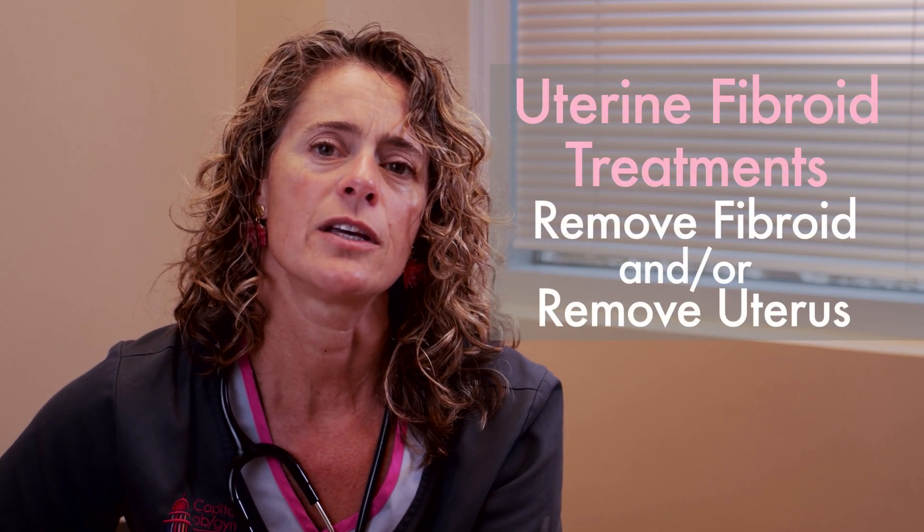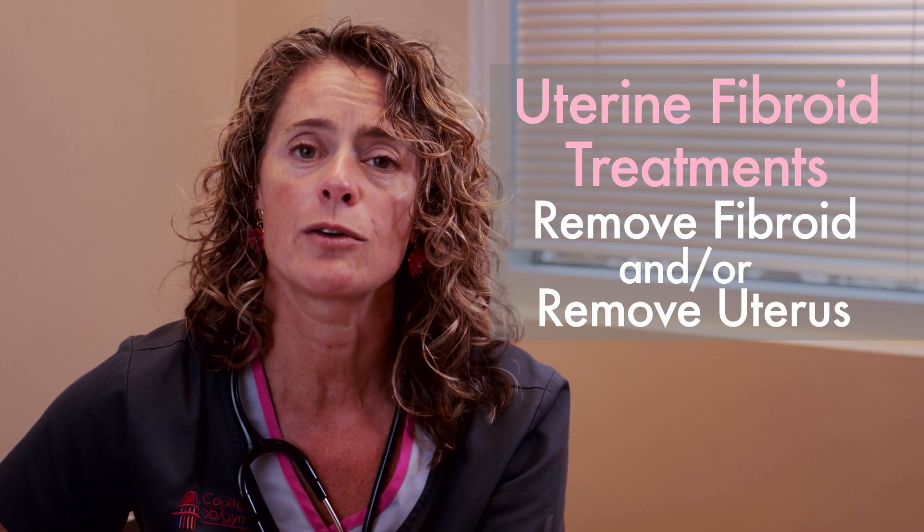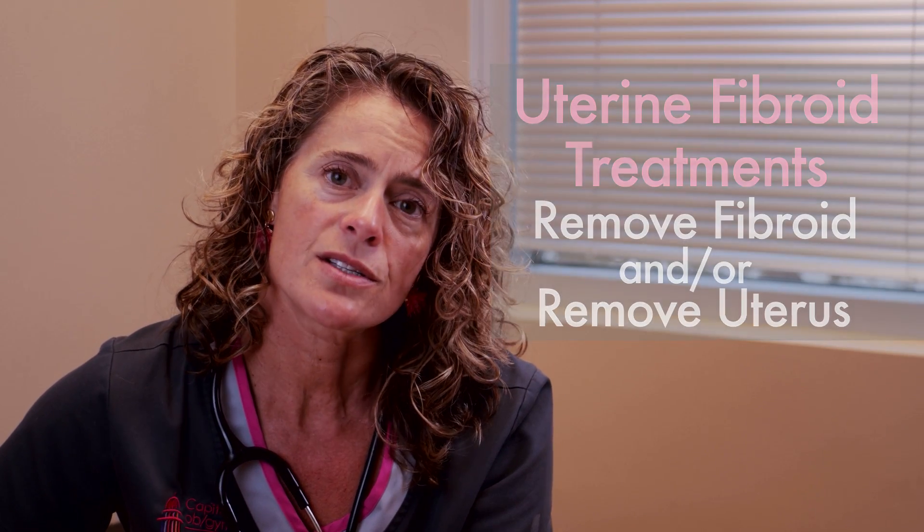The only way to definitively get rid of uterine fibroids is to remove them and/or the uterus. However, that's not always necessary.